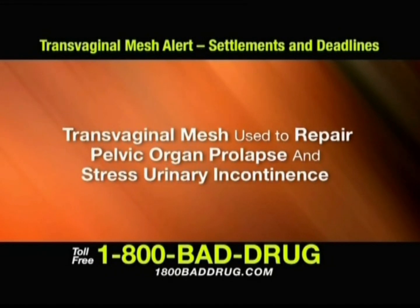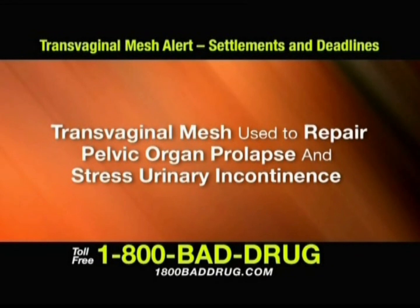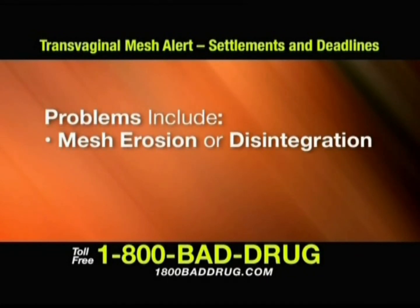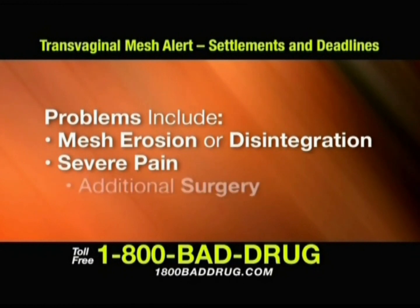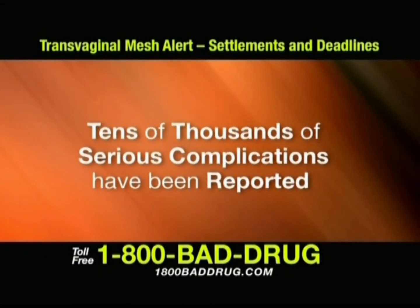If you have complications from surgery using transvaginal mesh, please call us today at 1-800-BAD-DRUG. Problems include mesh erosion or disintegration, severe pain, and additional surgery. Over 80,000 serious complications have been reported.